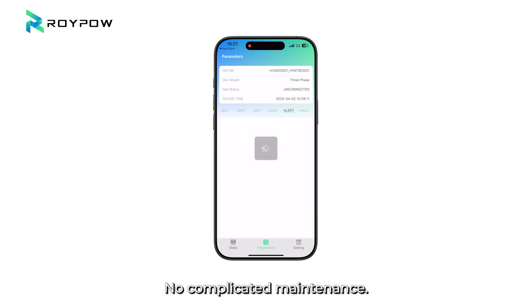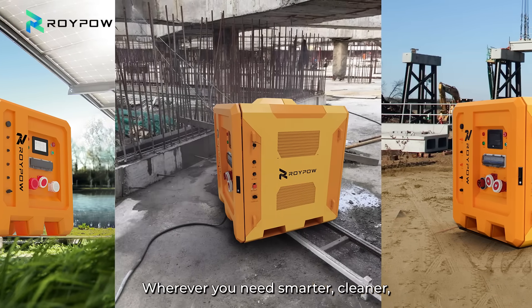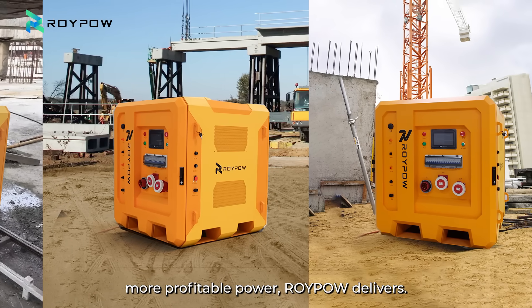No complicated maintenance — just plug in and power up. Wherever you need smarter, cleaner, more profitable power, RoyPow delivers.